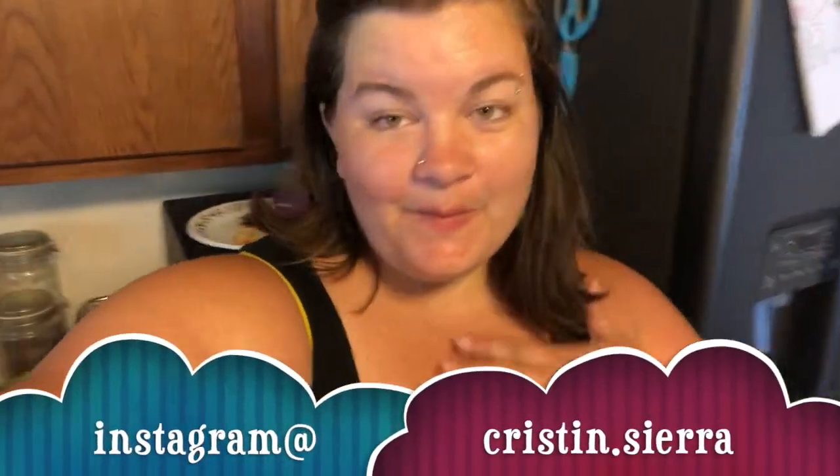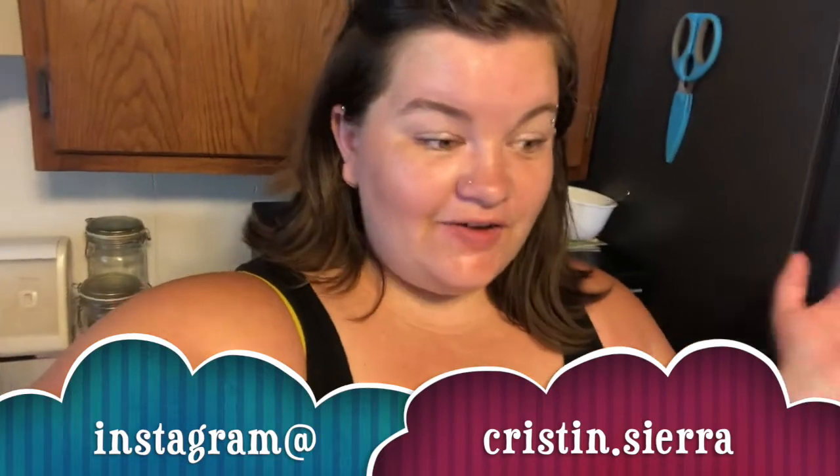Hey everyone, welcome back to my channel — or welcome to my channel if you are new. My name is Kristen and I've got a grocery haul for you guys today. It is Aldi and Walmart.